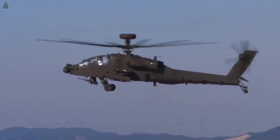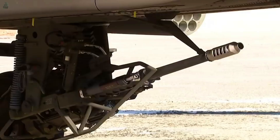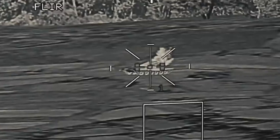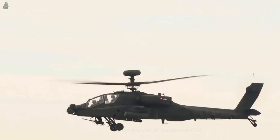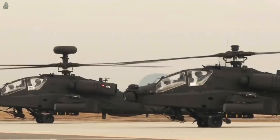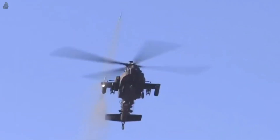The AH-64D was equipped with the Ground Fire Acquisition System, which detects and targets ground-based weapons fire sources in all light conditions with a 120-degree visual field. It consists of two sensor pods working with other sensors and a thermographic camera that precisely locates muzzle flashes. The AH-64 is also able to control unmanned aerial vehicles.